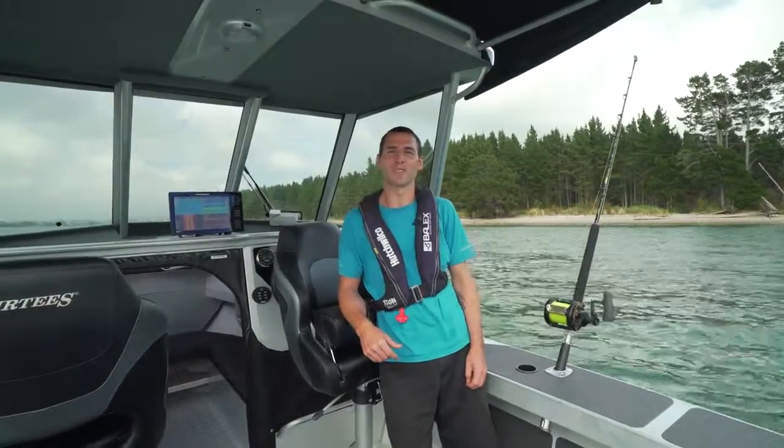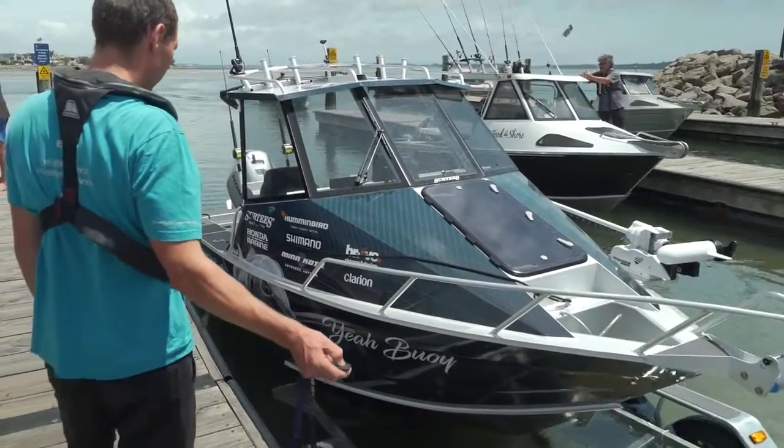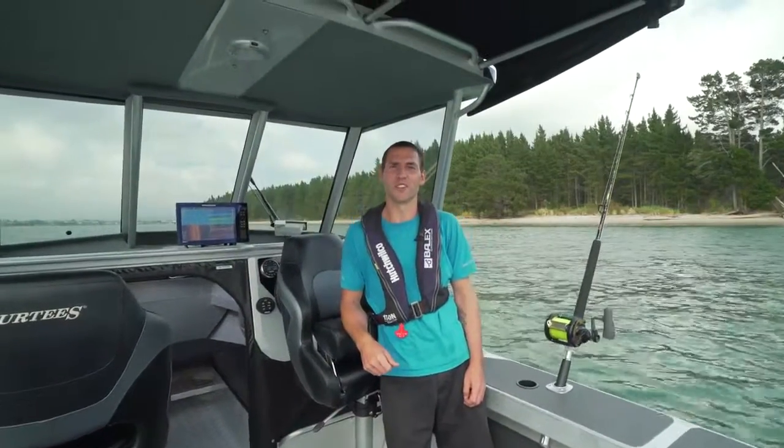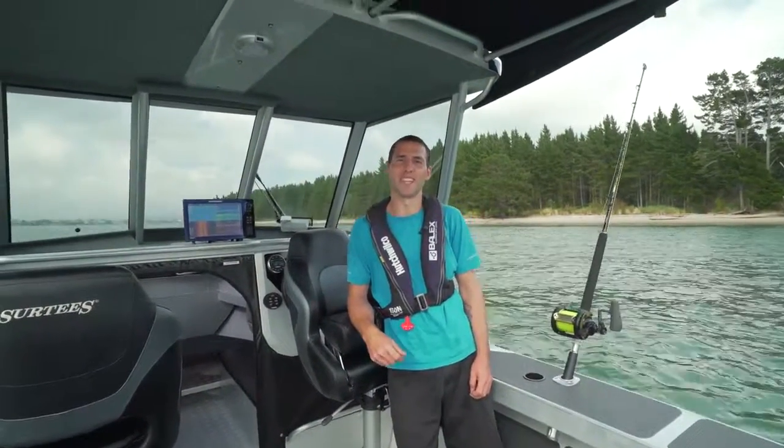Hi, I'm Sascha from Baylix Marine. We are manufacturing the automatic boat loader. Today we are on our new Surtees 610 Gamefisher here in the beautiful Bay of Plenty in Tauranga.